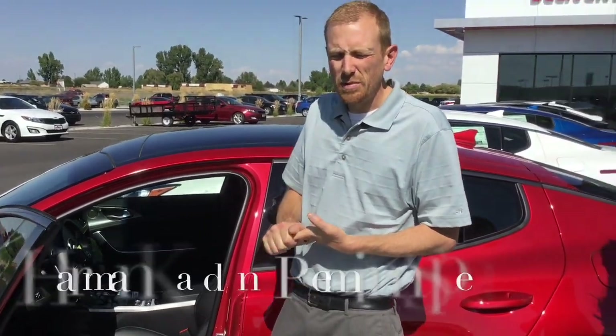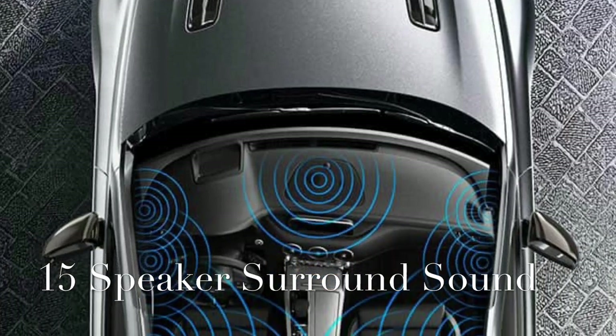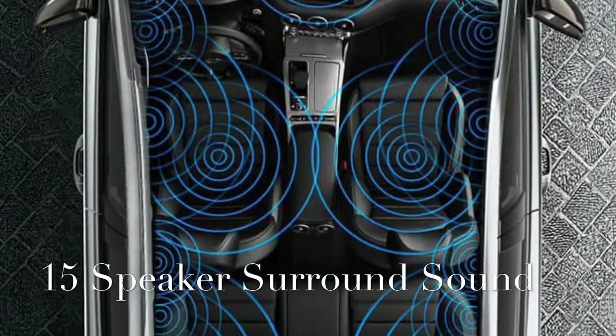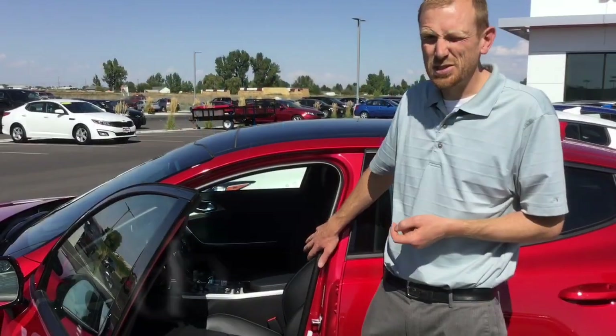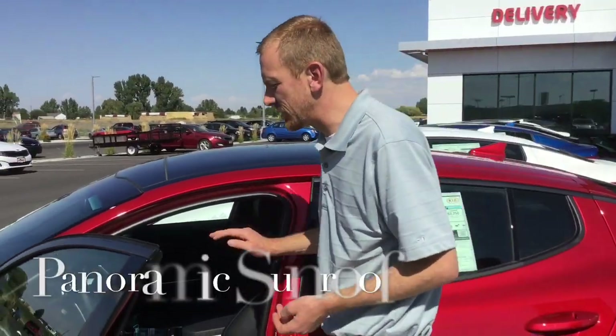It's got a premium Harman Kardon sound system, which sounds fantastic — 15 speakers, including two subwoofers underneath both the front driver's and passenger seats. You've got heated and cooled front seats, a heated steering wheel, heated back seats, and a full panoramic sunroof.